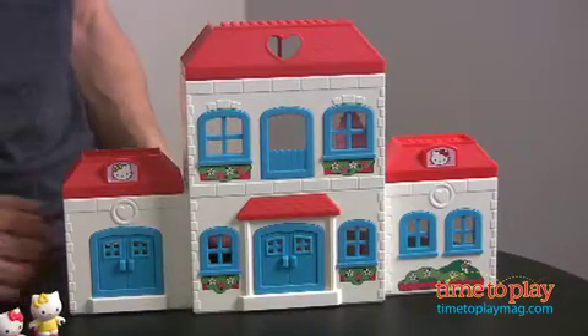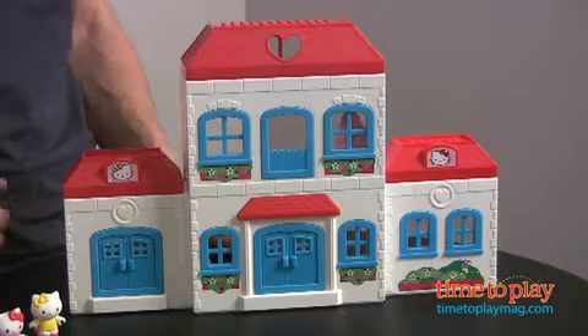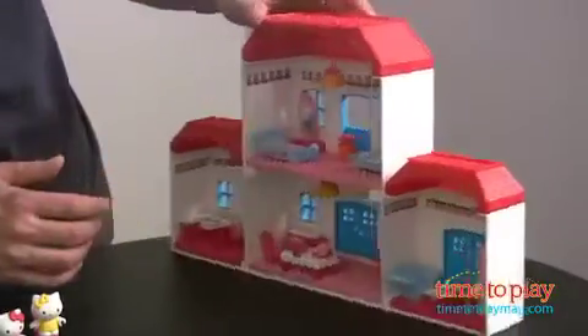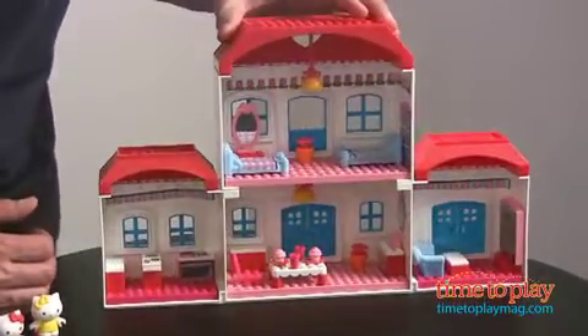From Mega Bloks comes the big house featuring Hello Kitty and also Mimi. You see they have a large house, but the fun is inside. Turn the house around and they have everything you can find in the house.